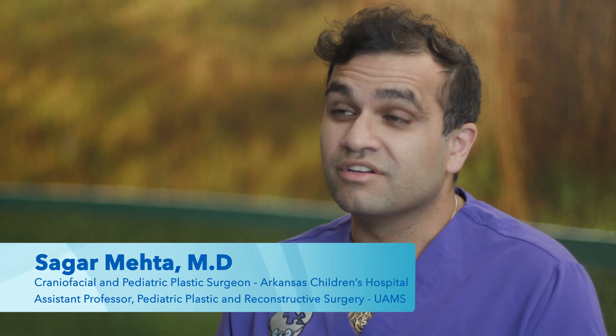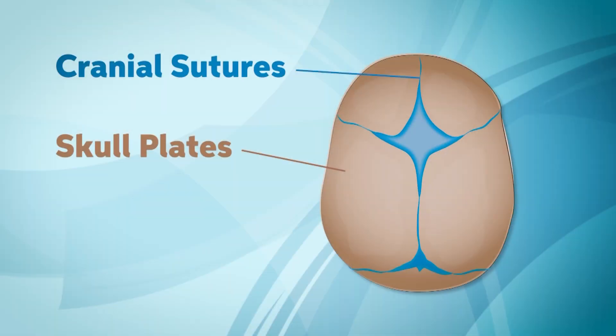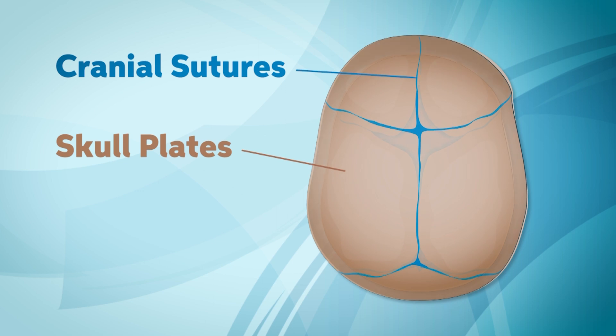Craniosynostosis is a diagnosis that presents in about one in 3,500 patients, and it's a really stressful process if your child is diagnosed with it. Craniosynostosis is an early fusion of one of the growth plates of the skull bone.